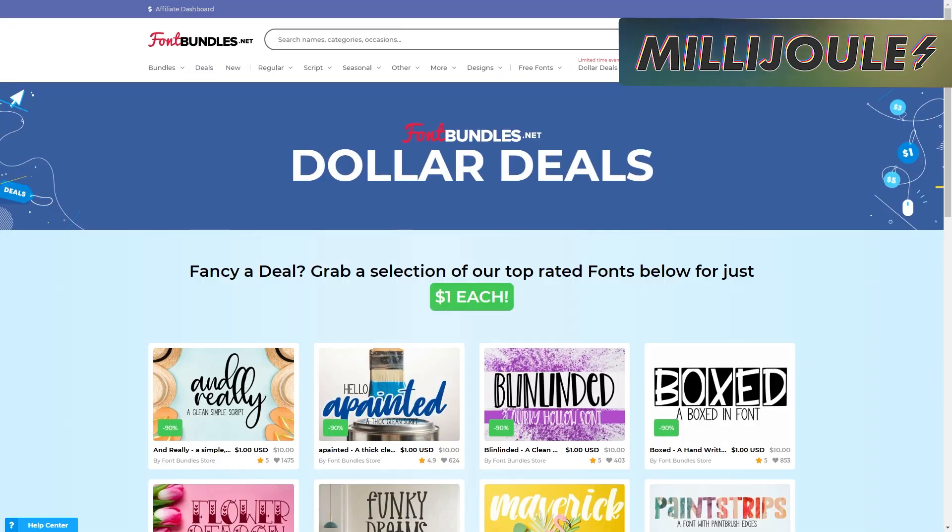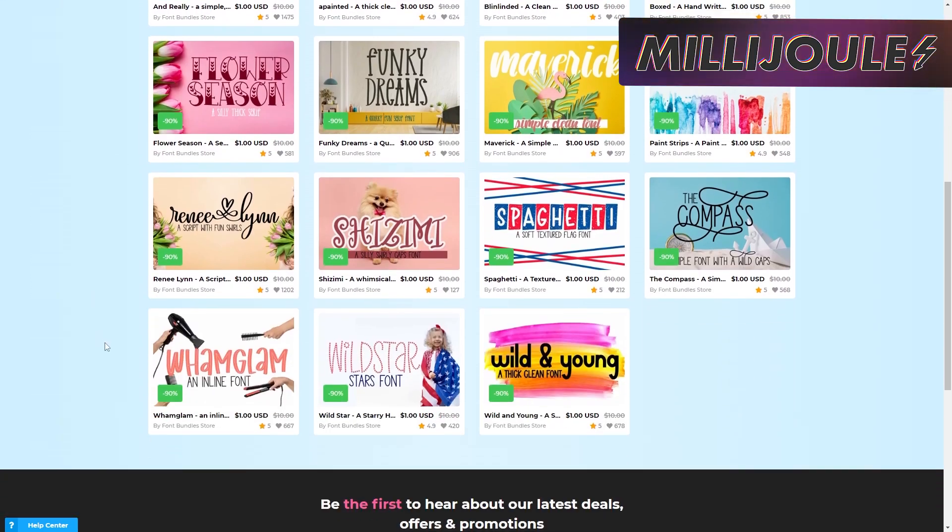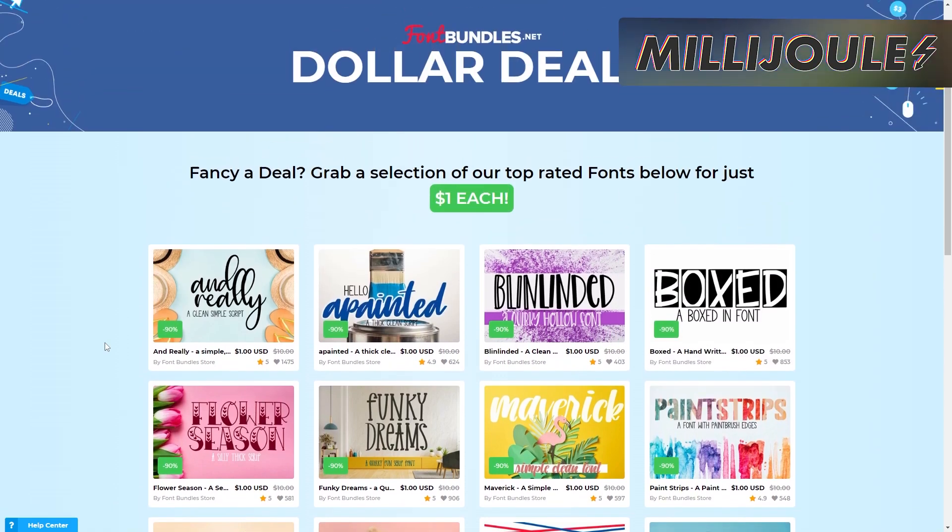Want more? Check out their dollar deal page, where you can find even more premium fonts for just a dollar. They don't mention how long these deals are good for, so act sooner rather than later so you don't miss out before the selection returns to full price.